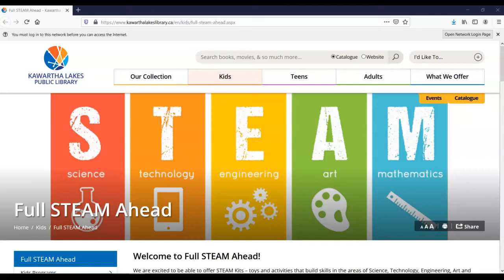This item is from our Full STEAM Ahead program. We have put together STEAM Kits — toys and activities that build skills in the areas of science, technology, engineering, art and mathematics. These are educational and fun items that will engage adults and children alike.